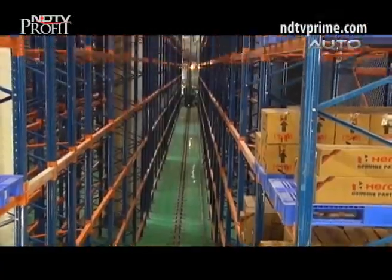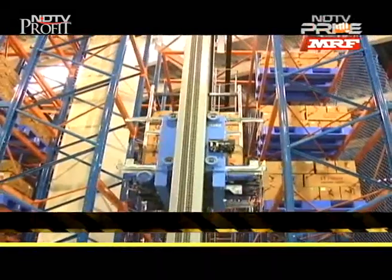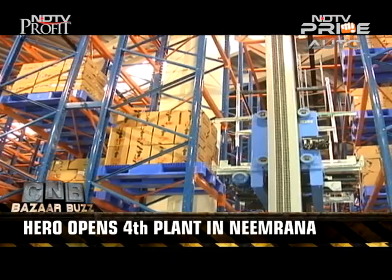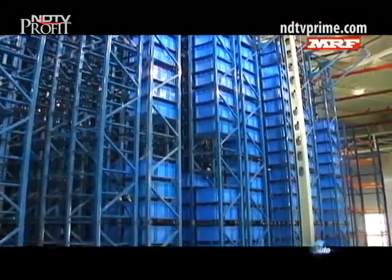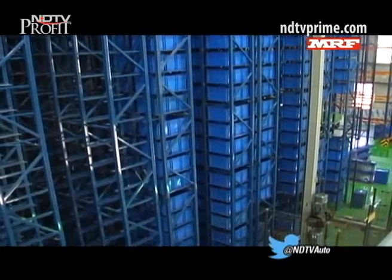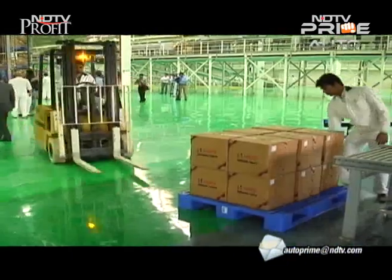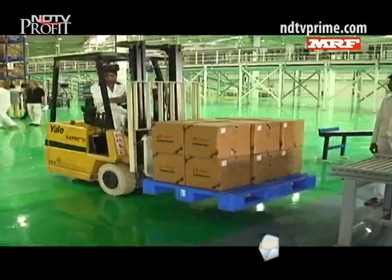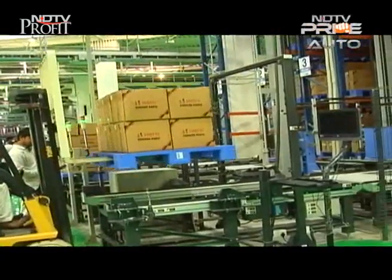Besides the main production unit, the new facility also boasts the Global Parts Center, or GPC, with a high level of automation. This includes an automated storage and retrieval system, as well as a packaging and storage system. This level of automation is crucial for Hero to achieve a 3,000 crore rupee turnover in the next two to three years from the parts business.